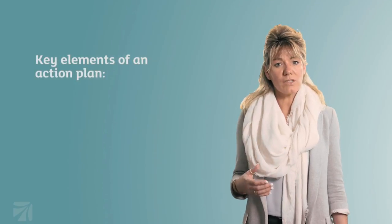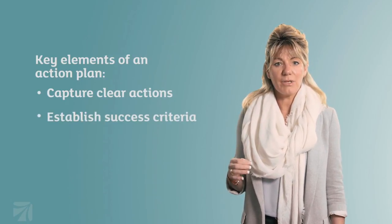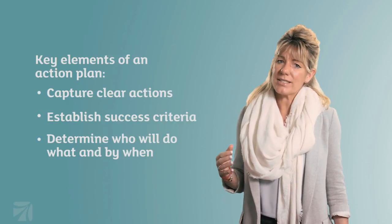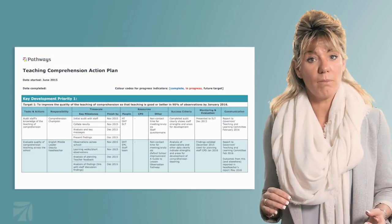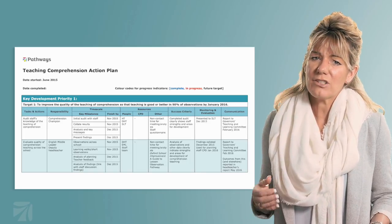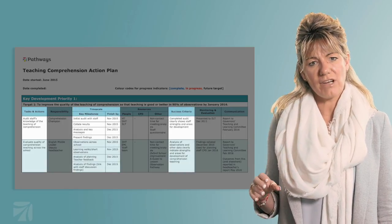Building on the research and best practice, we knew we had a massive job to do at Netherfield. From our audit, we identified five priorities to focus on. When action planning, it's important to ensure you capture clear actions, establish success criteria, and determine who will do what and by when. With our strategic planning, we endeavoured to be quite specific in terms of what our success criteria look like. A brilliant tool on Pathways is the action plan exemplar — I now use it with some of the schools I work with and find it incredibly supportive to help plan actions, timescales, and write your success criteria.